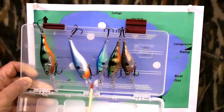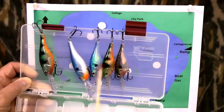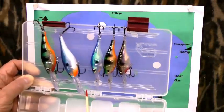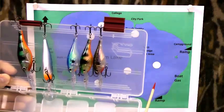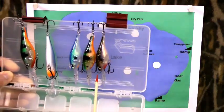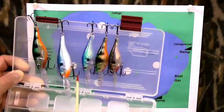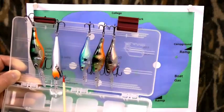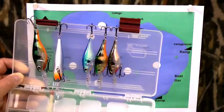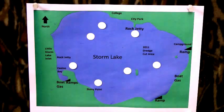Some of the lures you'll want to use here would be the number fives and the number seven Rapalas. There are other brands that are good too, but I prefer these. The number fives are going to cover water that's around 10 foot — let out about 80 foot of line. If you want to go down into some of that deeper water, use the number sevens the same way. Troll at about one and three-quarter to two miles per hour and you can catch some walleyes. Find the edges of the dredge cuts wherever there's a change in elevation — that can hold some fish.